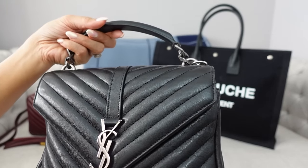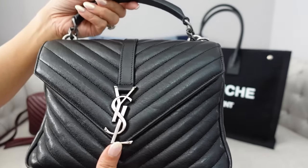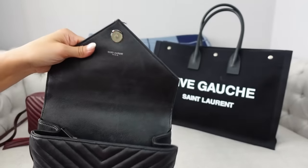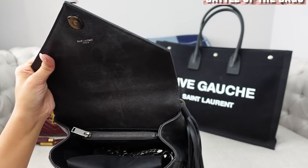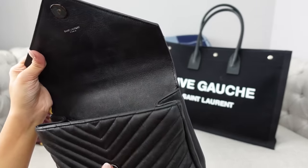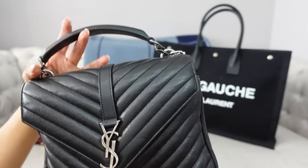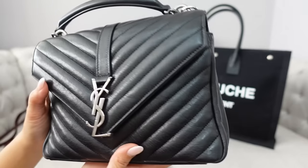Next up is the YSL Collage bag in the black chevron with silver ruthenium hardware — it's an antique-looking tarnished silver. I love the style; it's almost like biker chic. But the inside just does not fit a lot and I find myself reaching for other bags. The Pochette Metisse is a similar layout but has more space. It's hard for me to use this even as a daytime bag. The chain strap is very heavy. I do like that it has a back pocket for my phone. I got this from the YSL outlet in Woodbury Commons on the same trip as my Gucci bloom bags — it was a very fruitful trip.